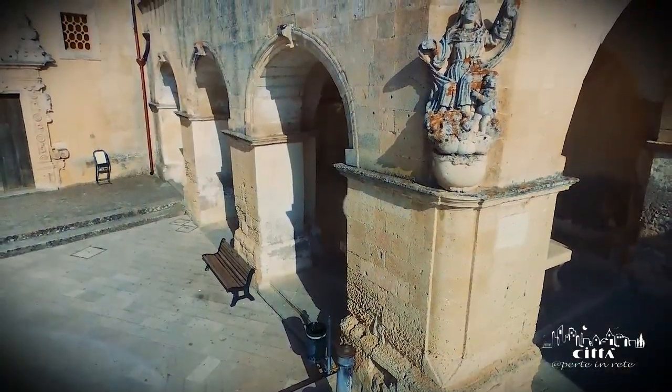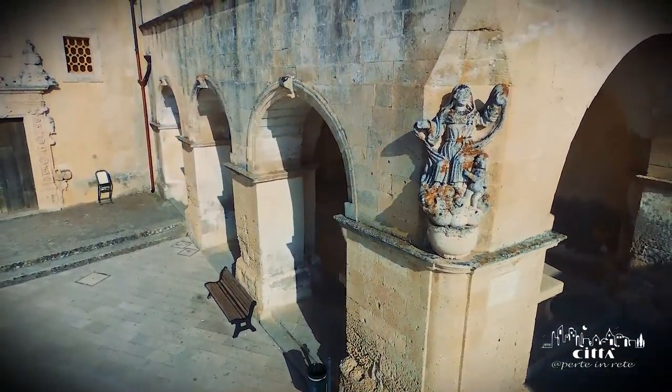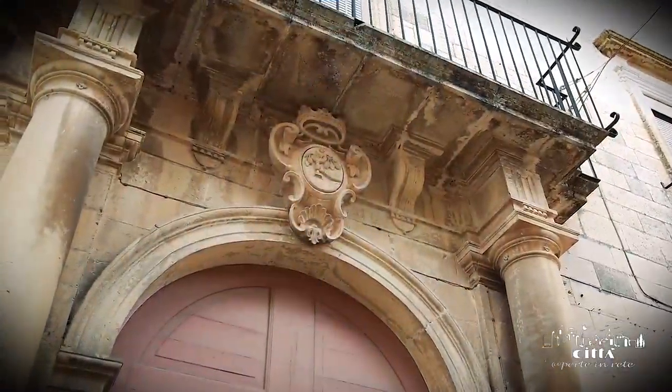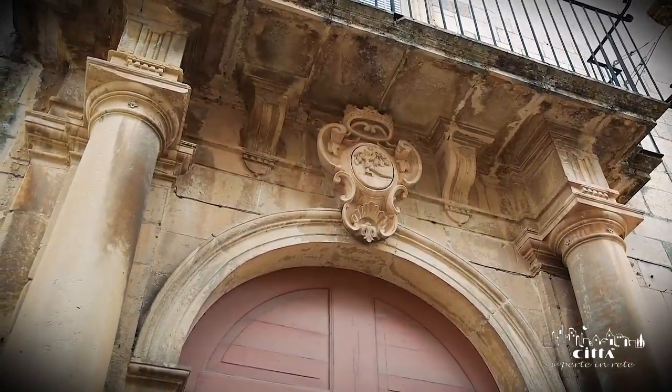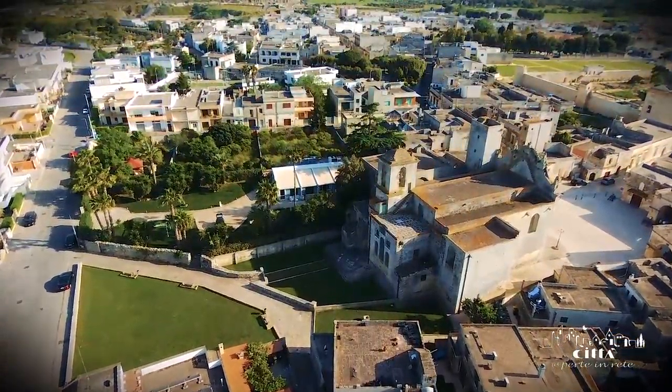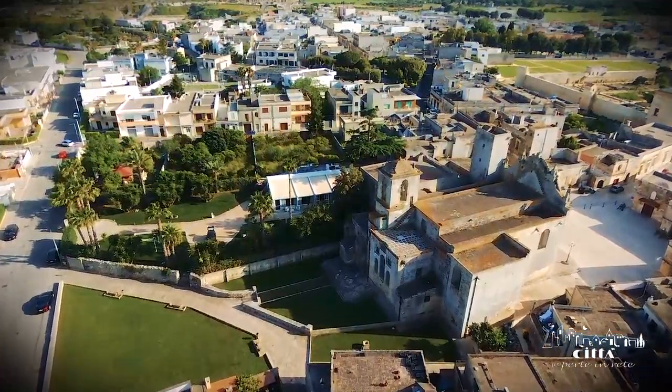Walking through the historical centre, one will notice the care and attention paid to the protection and promotion of cultural heritage. Here it is possible to immerse oneself in history and tradition, landing squarely in the centre of the region's Greek heritage.